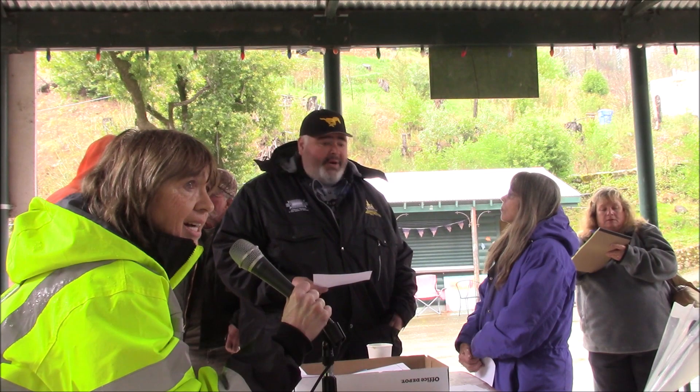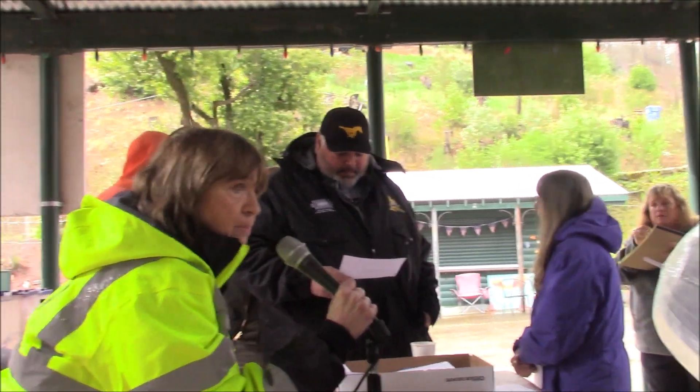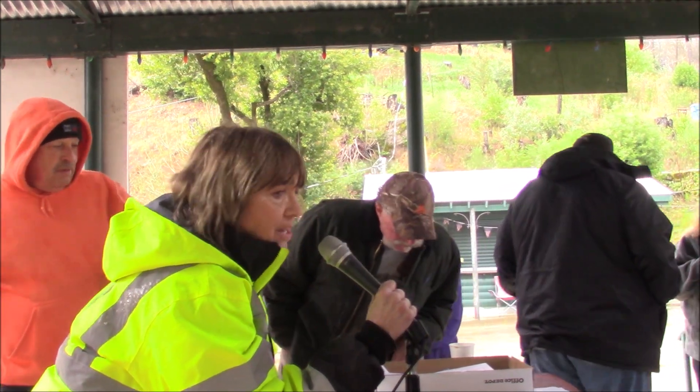One more thing I forgot to mention: if you would like your sewer bill sent to a specific address other than what we may have on file, please write your address and where you'd like the bill sent on this paper up here.